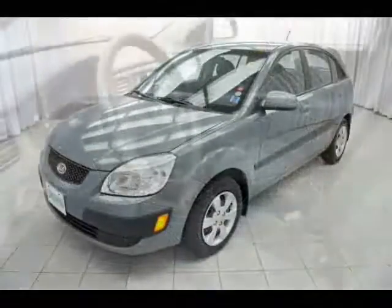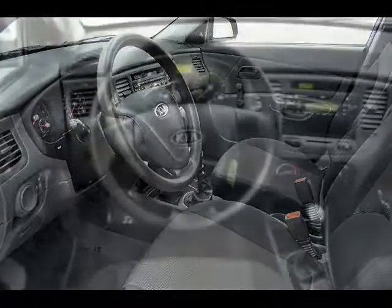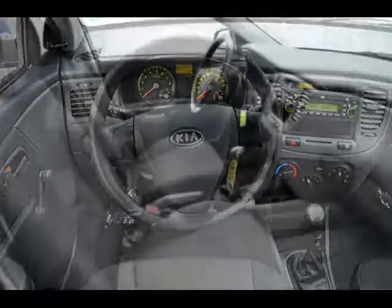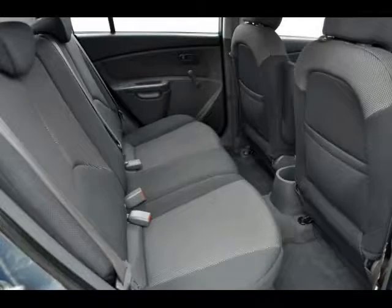Look at that — such smoldering good looks, and the incredible features. The Rio Cinco's compact size makes it handle like a dream. It allows you to caress every single turn and show the road the love that it deserves. Plus, with four doors plus a hatchback, there's room inside for a party.